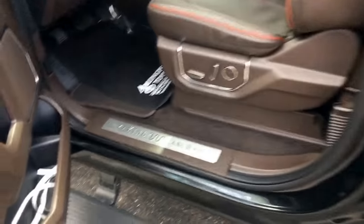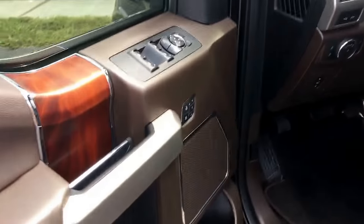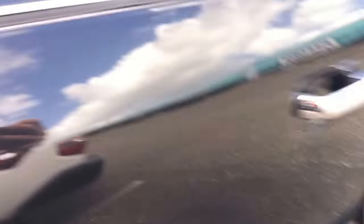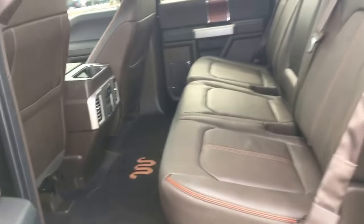I wanted to show you all this. Running boards pop out, King Ranch leather seats, power seats, premium audio. This truck is huge on the inside. The back seat even bigger.